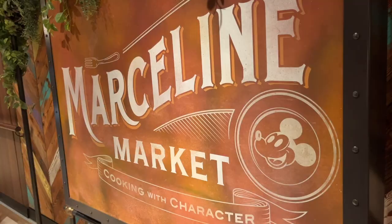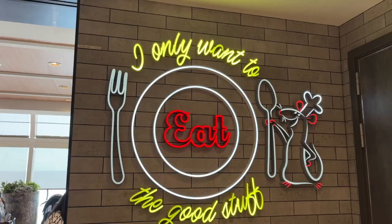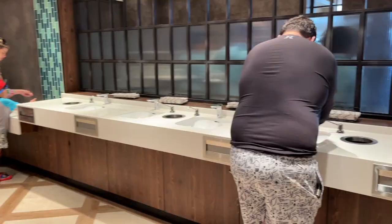Hello! It's Maria, coming to you today from aboard the Disney Wish. I am here for breakfast service at Marceline Market, the buffet-style eatery on board. I'm going to take you through the seating options, the food options, and give a review of how everything is at the end.